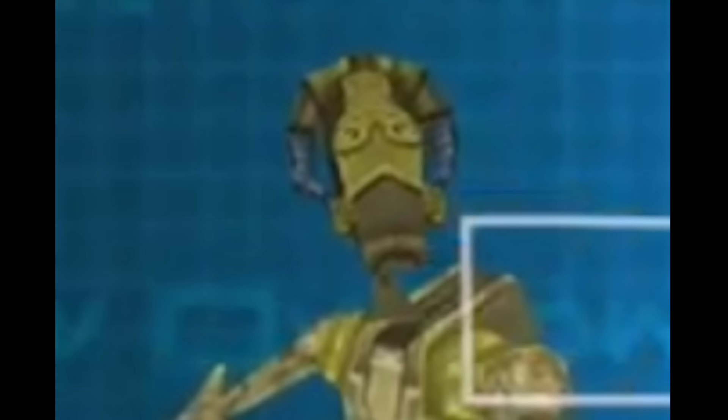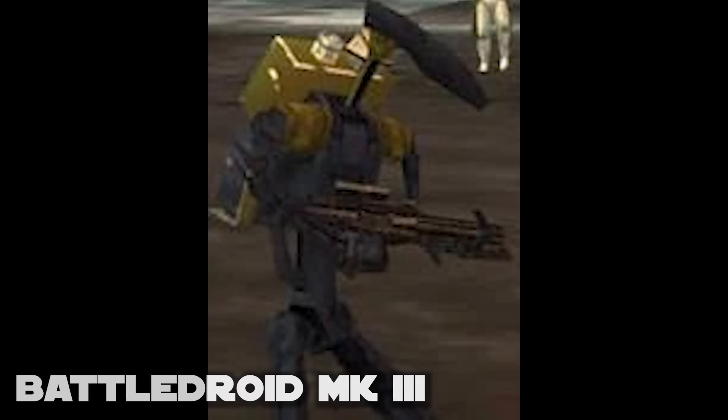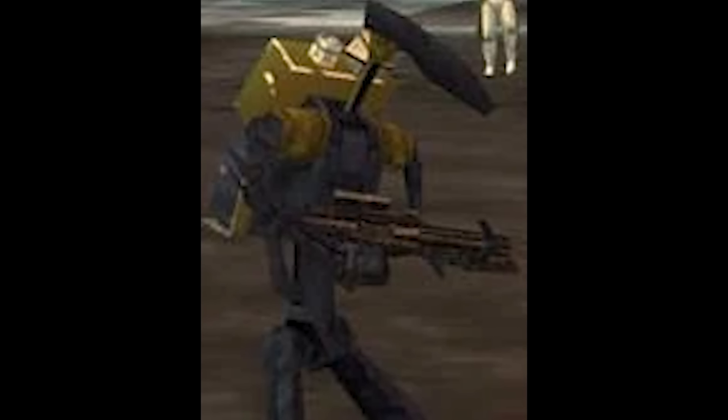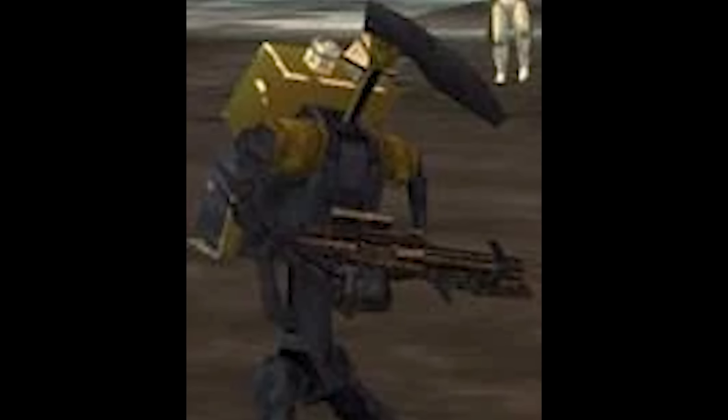Or it was in between the B1 and B2 — maybe this seeming step back allowed for some advantage, or made it even cheaper. The Mark III is even odder, with a more flat rectangular head and this bulky comms backpack. I would put this before the B1 model we know and love, when they were still trying to work out the kinks.